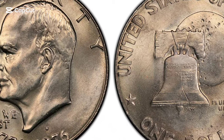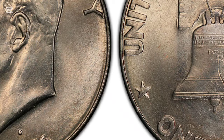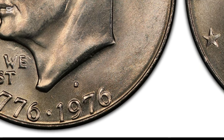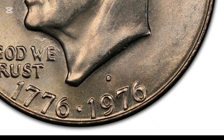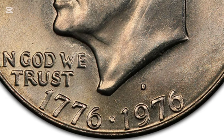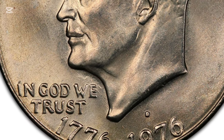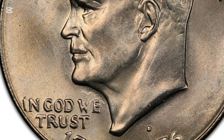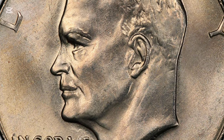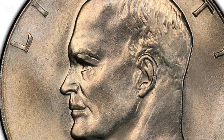Hey everyone! Have you ever wondered if those old dollar coins you have stashed away might be worth more than face value? Well, today we're diving into a fascinating piece of coin history, the 1976 Eisenhower silver dollar. Not all of these coins are created equal, so if you're lucky enough to have a 1976 silver variant, you might be sitting on something more valuable than you think. Let's explore the value and unique characteristics of these coins to see what makes them stand out.